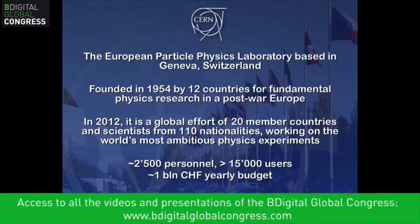CERN is the European particle physics laboratory — the mecca of the particle physics community, where physicists from 110 countries come together to work on common problems. It was founded in 1954 by 12 countries and has expanded to 20 members. We have about two and a half thousand personnel but more than 15,000 users, with about 10,000 people on site at any given time. CERN is like a small city — we have our own roads, post office, bank, and so on.